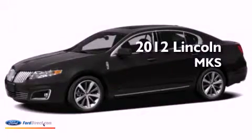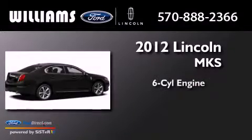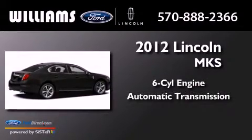This is a brand-new 2012 Lincoln MKS. It has a six-cylinder engine and an automatic transmission.